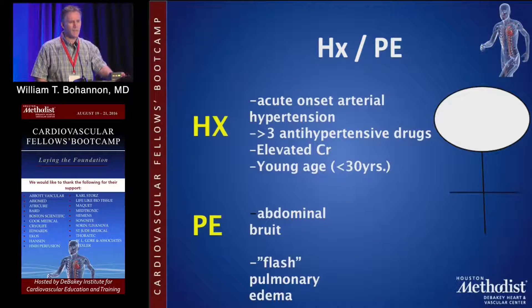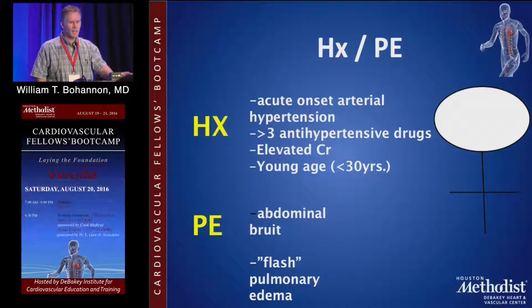Historically, you see acute onset of arterial hypertension in young people, elevated creatinine, and oftentimes patients are on three or more antihypertensive drugs. On physical exam, classically you may encounter an abdominal bruit. Also, people can present with flash pulmonary edema.